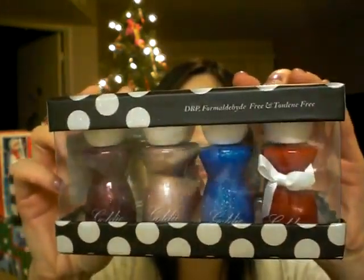One of the first things I wanted to show you is this nail polish set. I bought this at Marshall's — this is the most expensive thing I'm going to show. It's a nail polish set by Goldie and there are eight colors, so it's really cute.